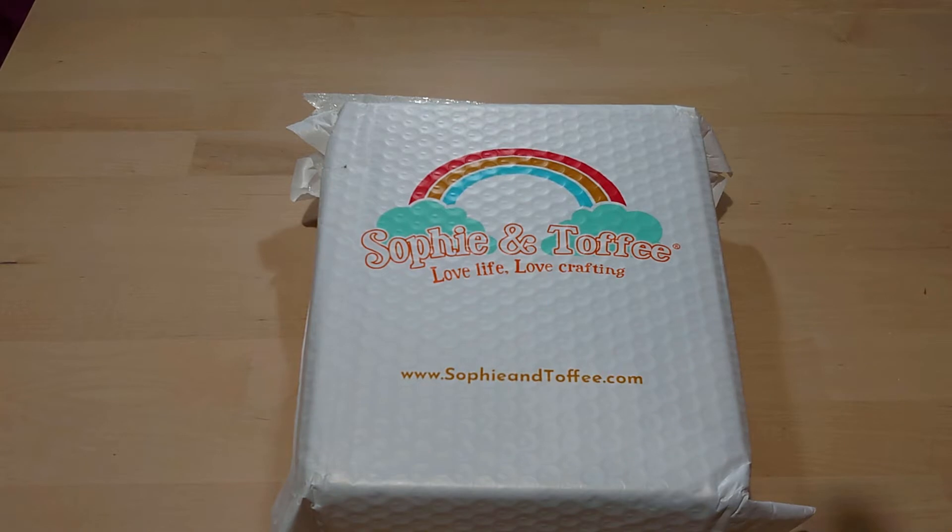We are again going to do a Sophie and Toffee Elves box opening. It's October, which means Halloween — sweets and yummy yum. So yeah, we're looking forward to Halloween and we've been hearing a lot about this craft box.